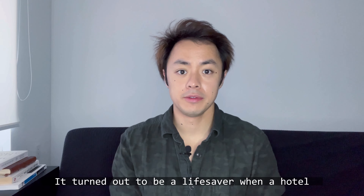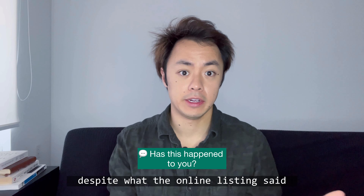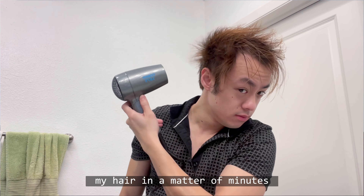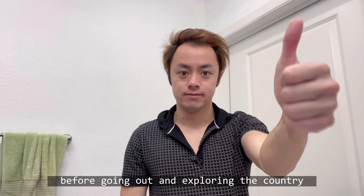It turned out to be a lifesaver when a hotel that I booked ended up not having a hairdryer despite what the online listing said, and I was able to use it to quickly style my hair in a matter of minutes before going out and exploring the country.